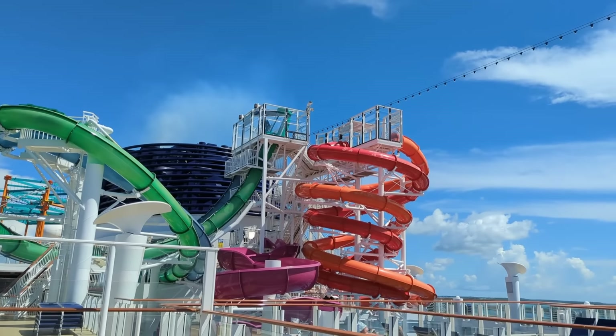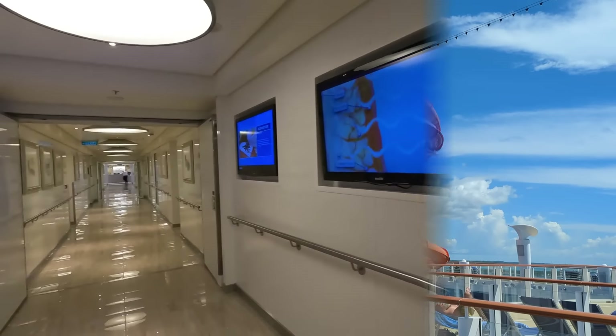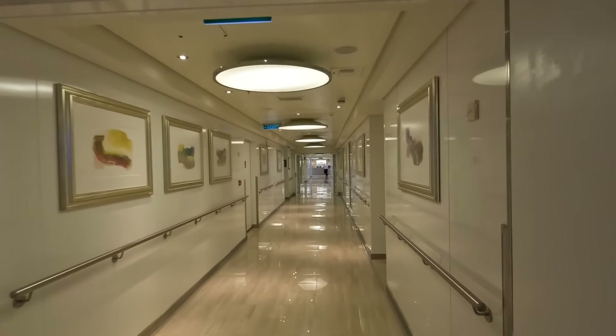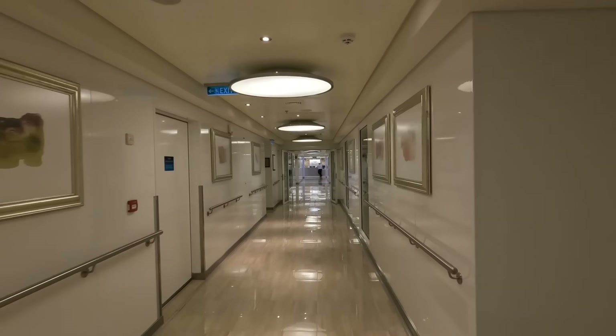Another quick peek at the water slides — you get a good vantage point. You have to go up the inside to get to the water slides. Here we are on deck 15 at the back of the ship.